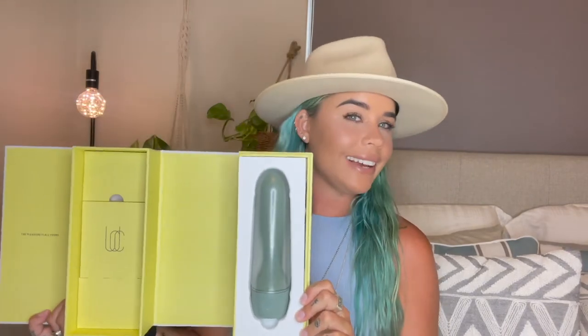Hey everyone, Natalie Charlotte here and today I'm going to show you the Lora DiCarlo Onda, which is a micro-robotic G-Spot massager. Lora DiCarlo is a super cool brand inspiring pleasure, exploration, and inclusivity with user-friendly technology that mimics human movement. It is also co-owned by model, actor and activist Cara Delevingne, so you know their products are worth the hype.